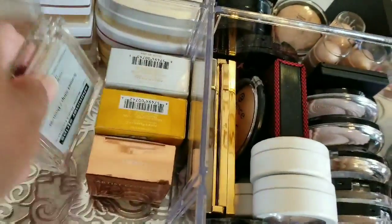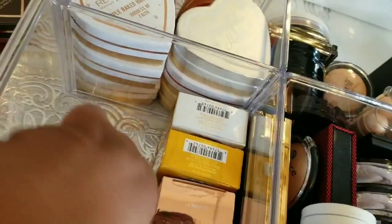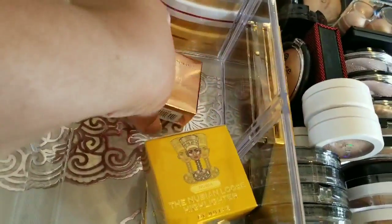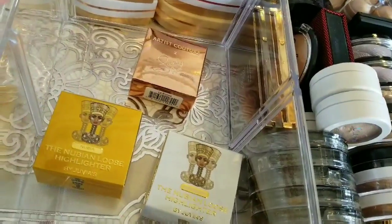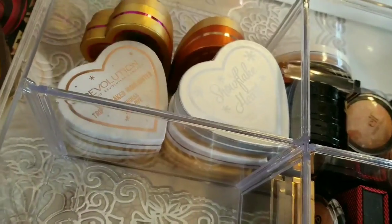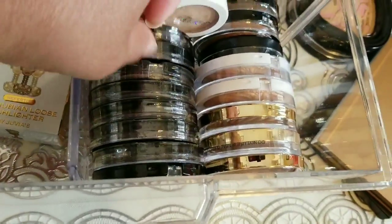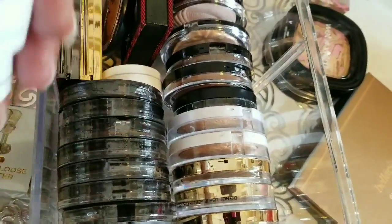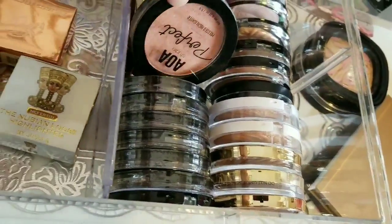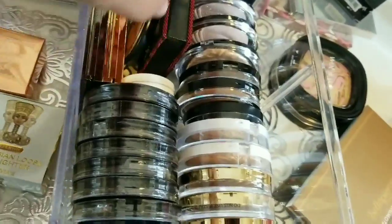I love this brick and I love Makeup Revolution's brick too. Those are all of Juvia's Place highlighters, and these are Makeup Revolution highlighters. And I just did a haul on these AOAs, so I'm not going to go through all of those. These are ColourPop highlighters.